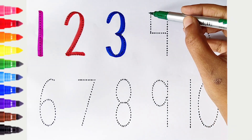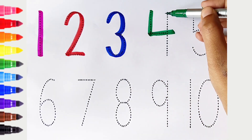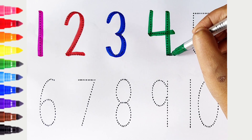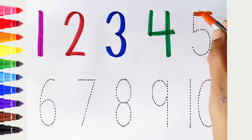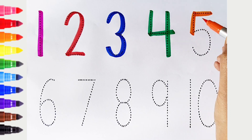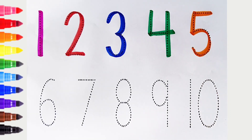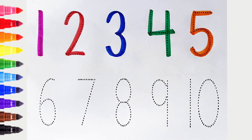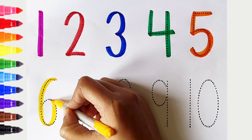4. Dark green color. 5. Orange color. 6. Yellow color.